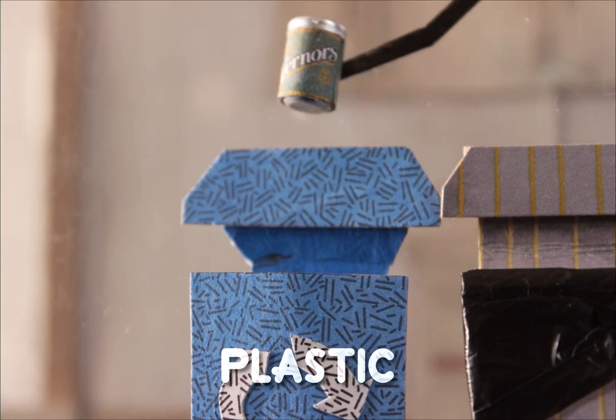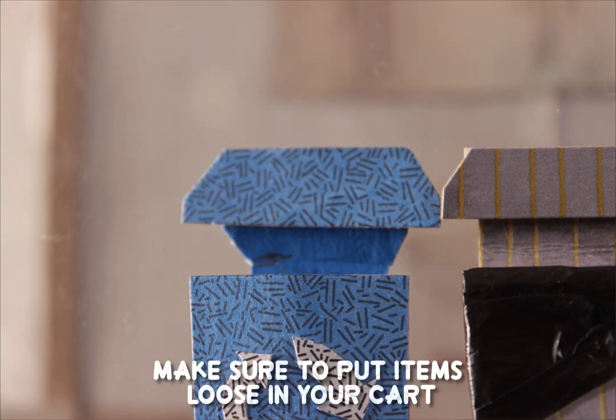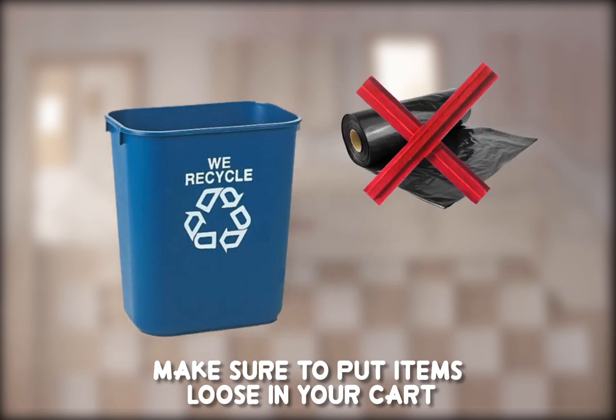Paper, plastic, metal, cardboard, and glass can be recycled, so make sure to put them loosely into your recycling cart at home.